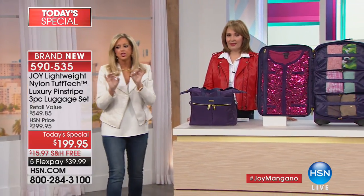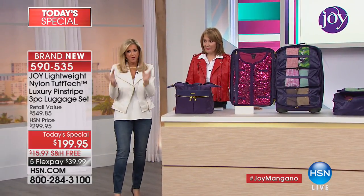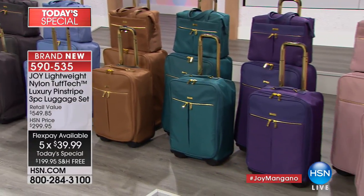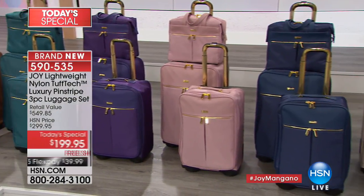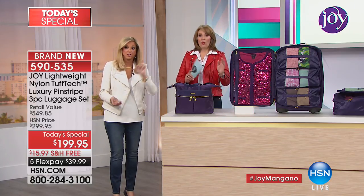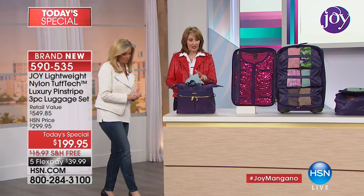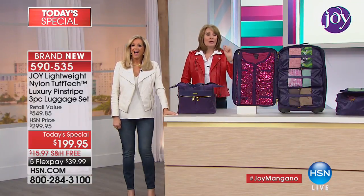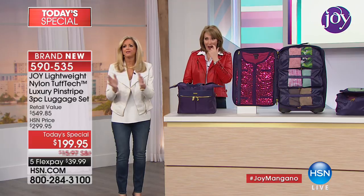You're literally throwing money out the window on bad luggage. So this is so affordable — $39 to get it home, with free shipping. You are getting an entire collection: the big checkable piece, the carry-on with the most storage room of any carry-on I know of, and this gorgeous handbag. We're going to run to the phones. Sandy in Pennsylvania ordered the Cabernet. Good choice, Sandy! Is this the first time you're getting Joy's luggage?